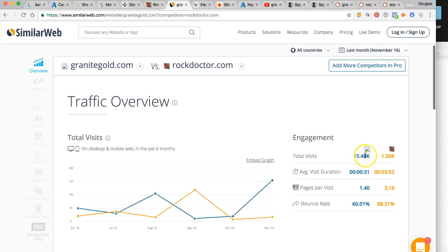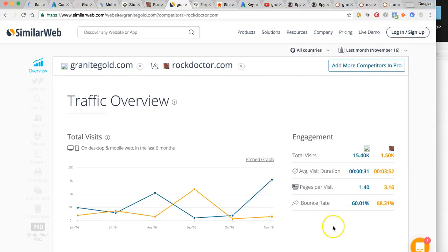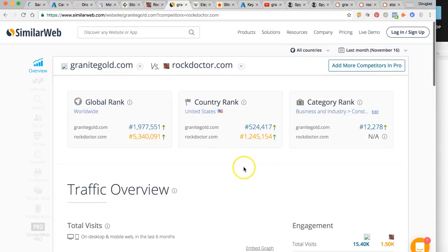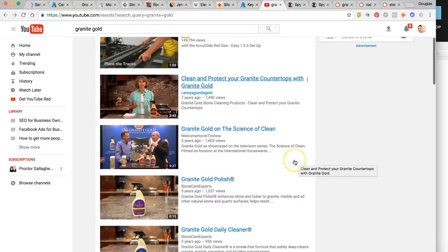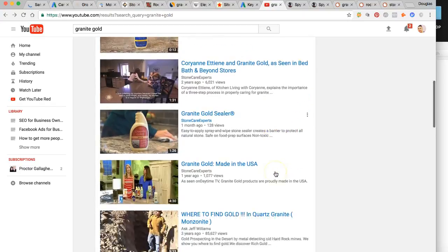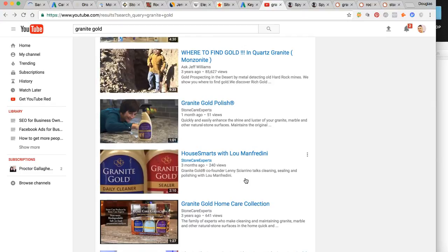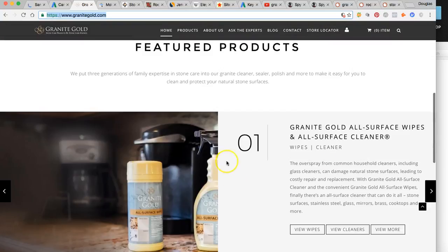The tool also shows total visits. In the past month, someone only stayed on your page for 31 seconds, while Rock Doctor visitors stayed on the page for almost four minutes. That has a lot to do with your page content and the lack of video on the homepage. You literally have about two seconds to catch someone's attention, so you want to keep them on your page as long as possible.